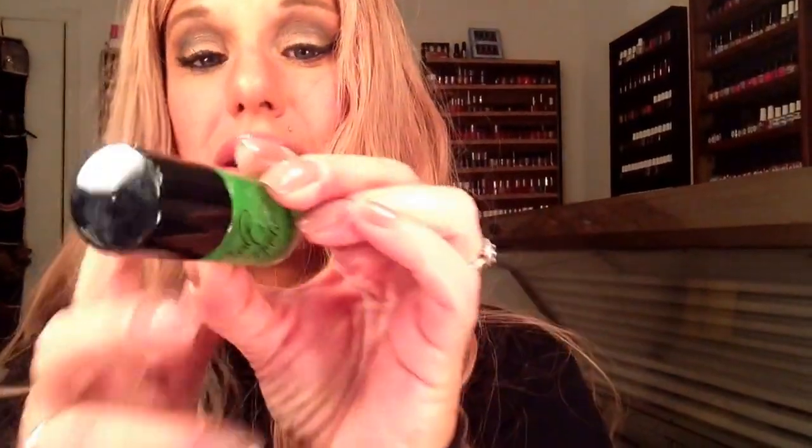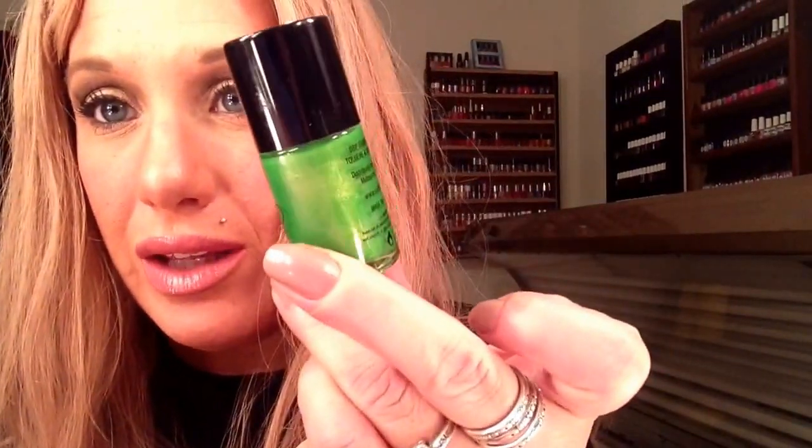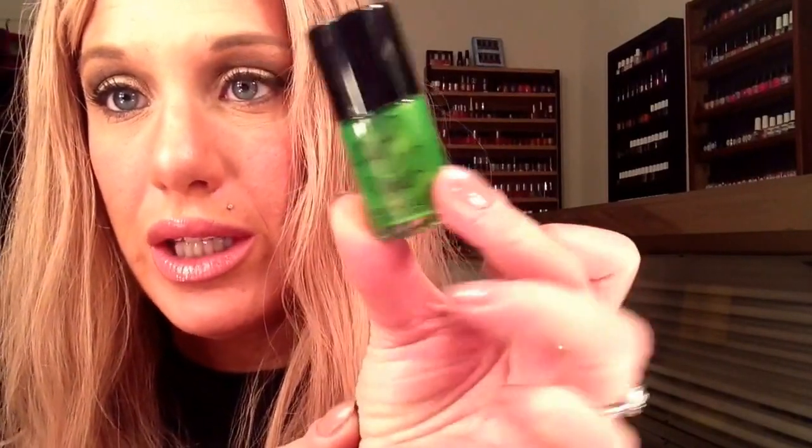Next I have indie polishes. Cult Nails — they're probably one of the better-known indie polishes. This is gorgeous; it's called Deal With It. If you can see the shimmer and sparkle in there — gorgeous. You can get this on the Cult Nails website. A lot of their stuff has been on sale recently because they're clearing out old collections and bringing out new stuff, so they're having rock bottom discounts. Their polishes are normally like $8–$10 but some were down to $3. Cult Nails Deal With It — perfect for St. Patrick's Day, perfect for March.